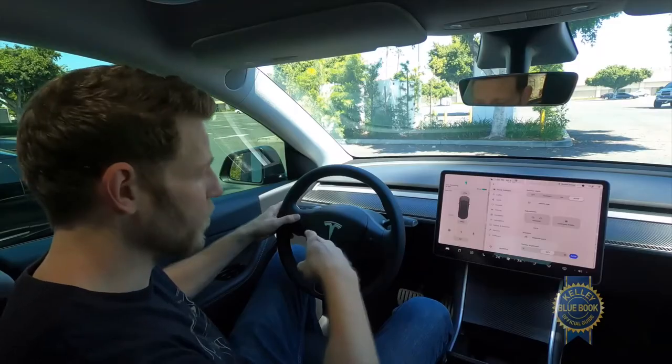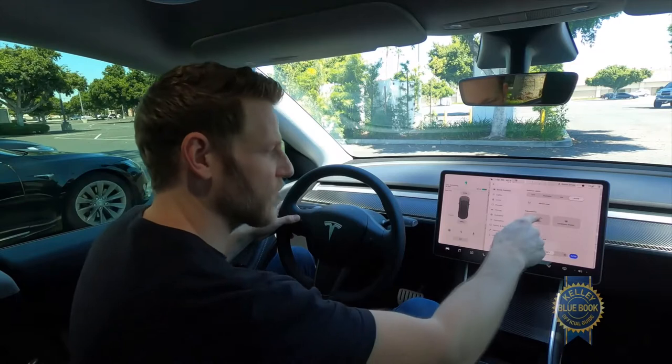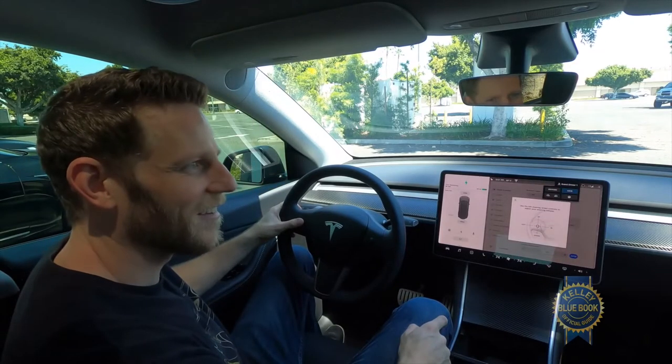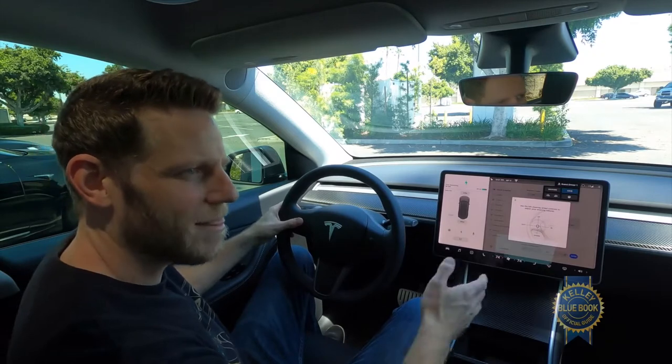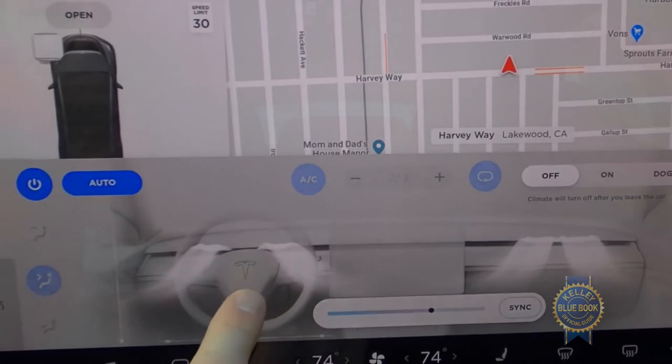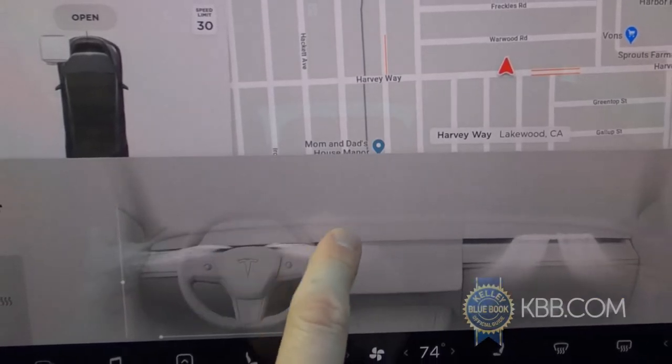Like in the Model 3, the steering wheel controls don't just handle audio — they're also used for adjusting the mirrors and for moving the steering wheel. Oh yeah, listen to those robot noises. Same deal with using the screen to control the vents. It all just works.